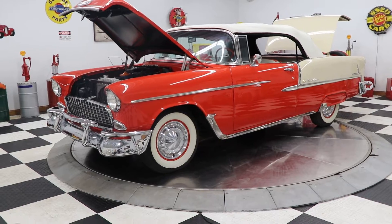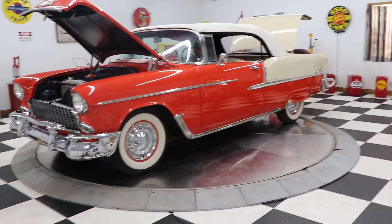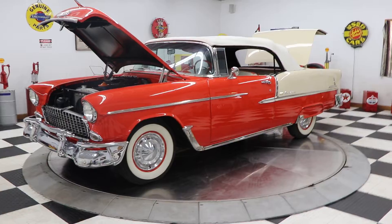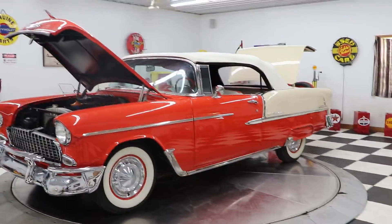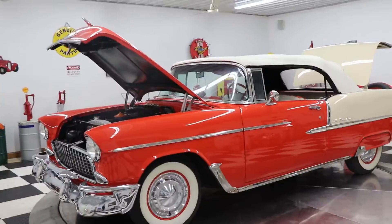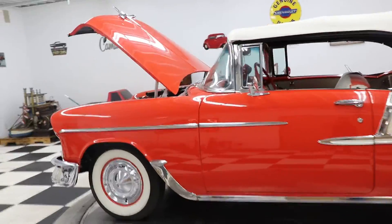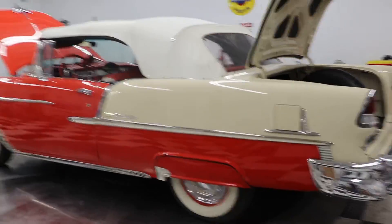It is gypsy red over shoreline beige, as they call it. The car has a white convertible top. This car has been a rotisserie, frame-off, body-off restoration. It was probably completed somewhere around 10 years ago, but the car looks like it was completed last month — yesterday. The body and the paint on this car are absolutely stunning.